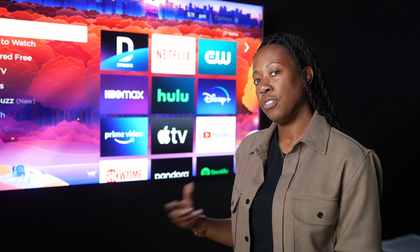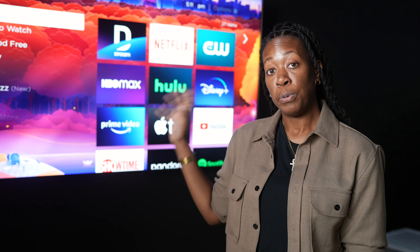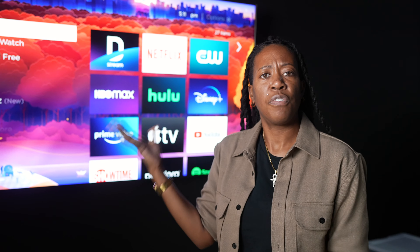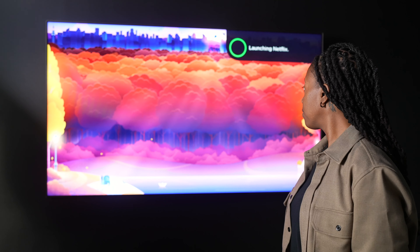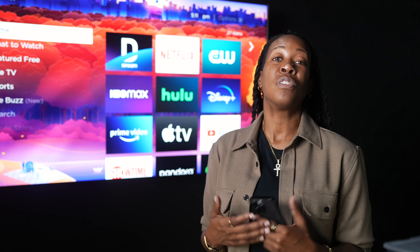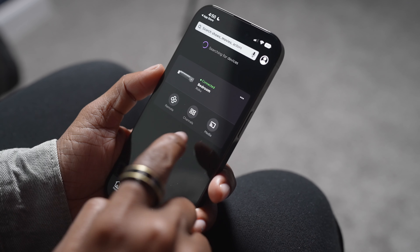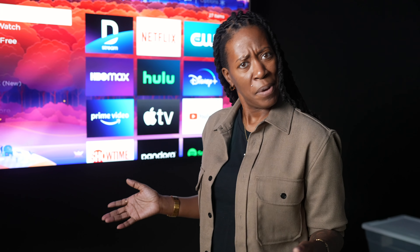In particular, there's a TV streaming app called DStream that I couldn't find on others, so Roku holds a special place in my heart. The interface is super clean, making it great for someone less tech-savvy or older who needs something simple. You can use voice search, download the Roku app on your phone, mirror content from your phone, stream in 4K — and it's not badly priced either.